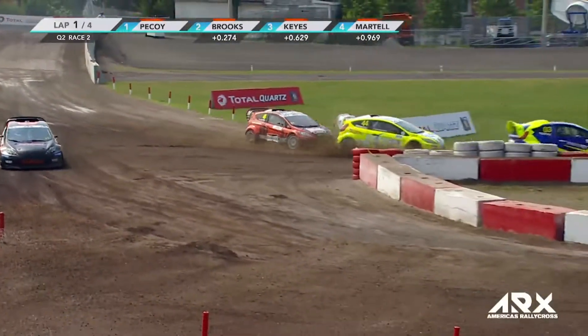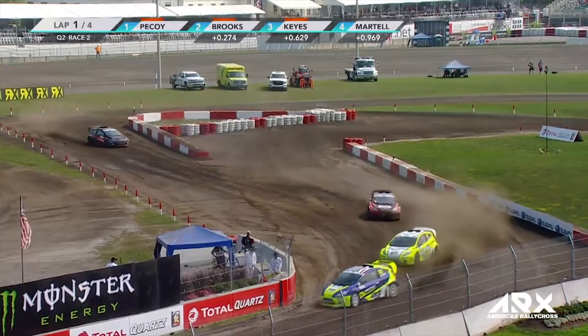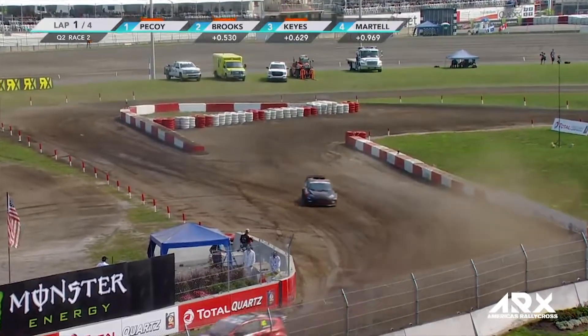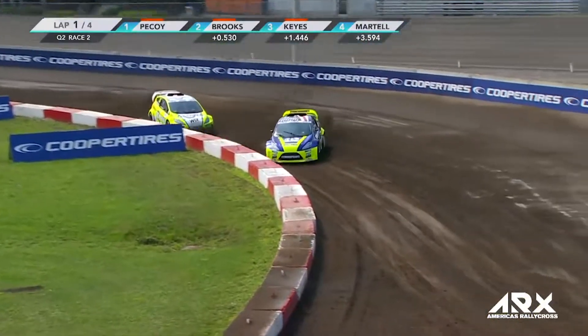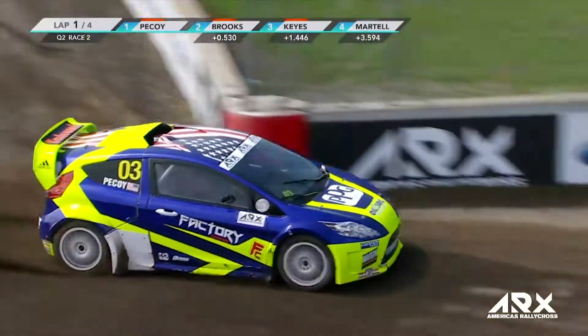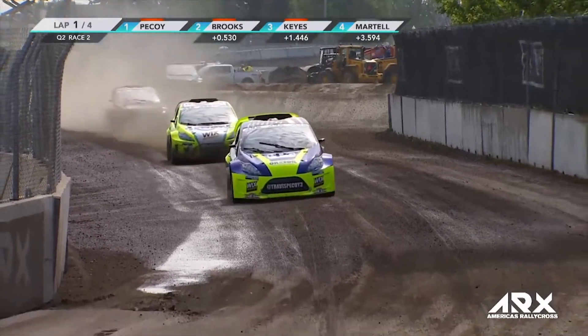Straight into the Joker lap for Martell. See how he does on the slippery Joker — tidy Joker as well. Do you think he was told before the race? The spotter definitely let him know. Nicely done. Martell with a decent Joker, he now is going to try and close the gap down on these guys. Picoy is good through that transition — I love it when you see someone transition the guard properly.